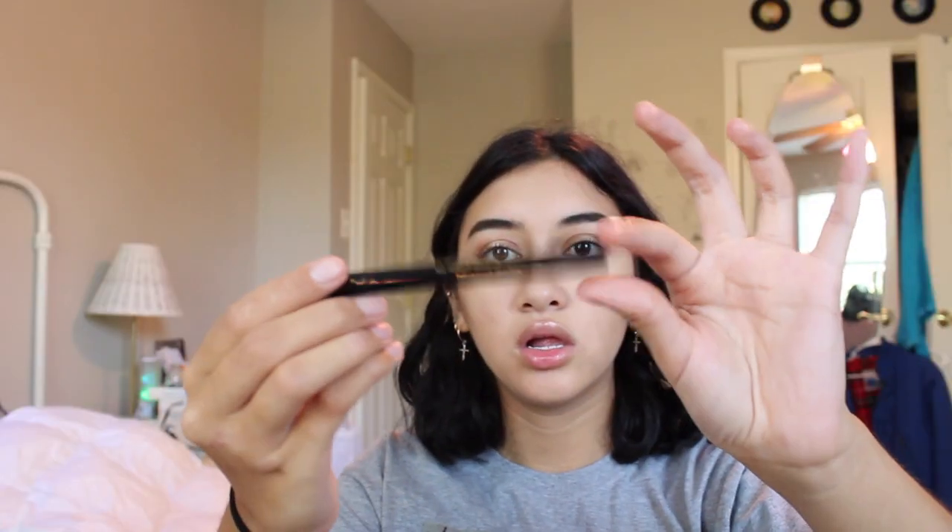Then I take my Stila liner and I line my eyes, but I have to do this off camera because I cannot see.